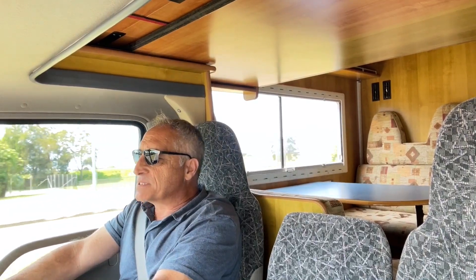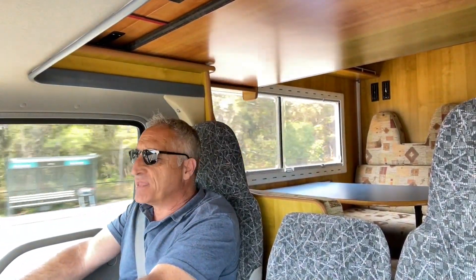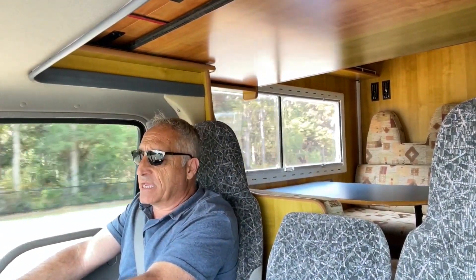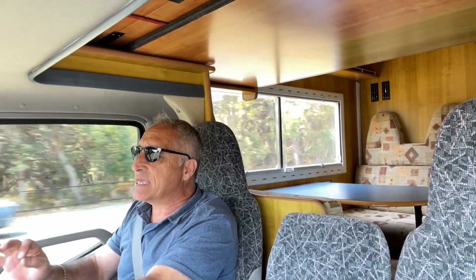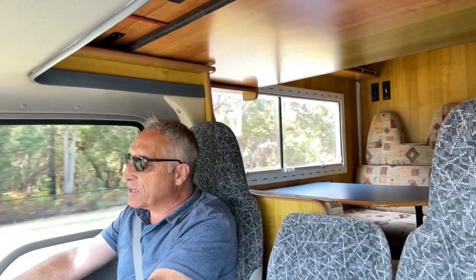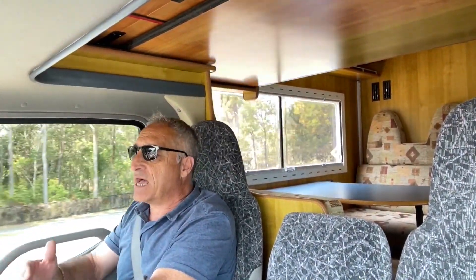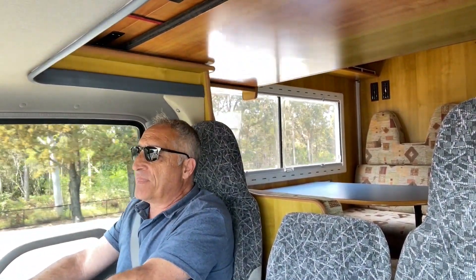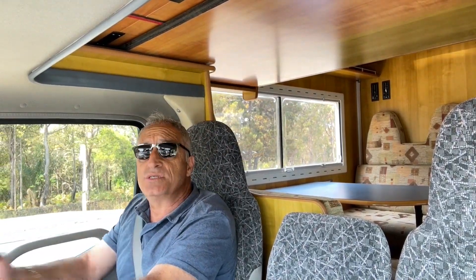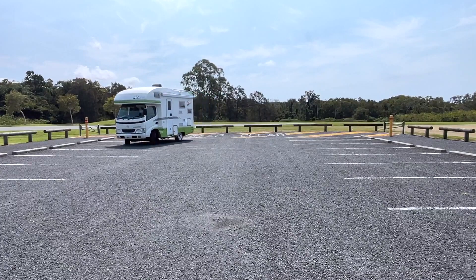Remember, this is a second-hand motorhome. Why would you want to buy something out of Japan? I used to live in Japan for many years. The Japanese are renowned for taking care of what they own. In Japan you would never be allowed to wear shoes inside this motorhome. You cannot buy a vehicle without first having somewhere to park it off the road, because the roads are very narrow. They service their vehicles on a regular basis, even if they're not using them regularly. The turning circle on this thing is amazing — it almost turns within its own footprint.